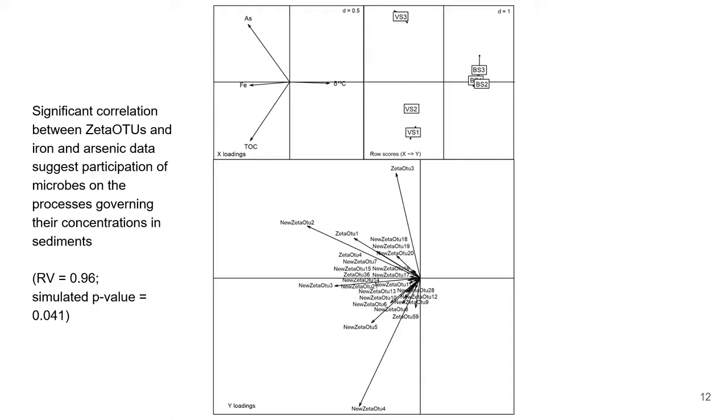Obtaining these Zeta OTU abundances also allowed us to analyze Zetaproteobacteria with our geochemical data. By fitting the ordination of these two datasets, we see clustering of vent samples to the upper and lower left quadrants, represented by both vent-specific variables — which is high iron, arsenic, and organic carbon — and Zeta OTUs.